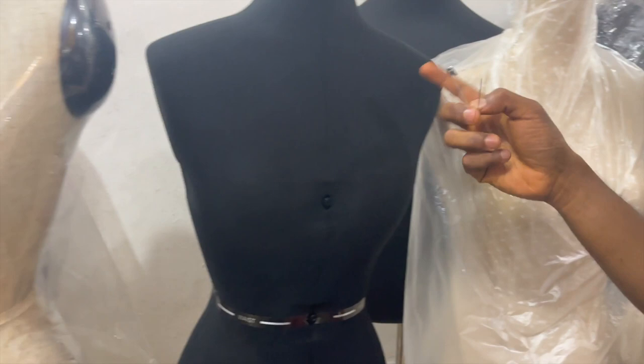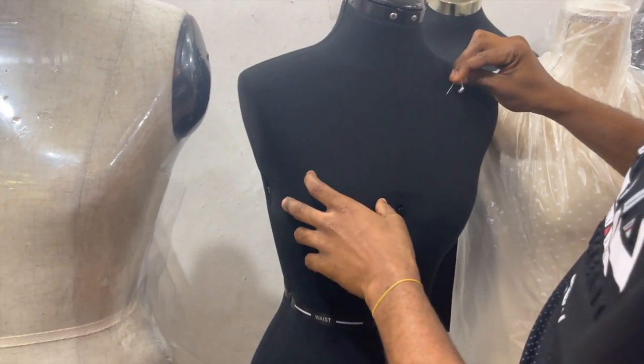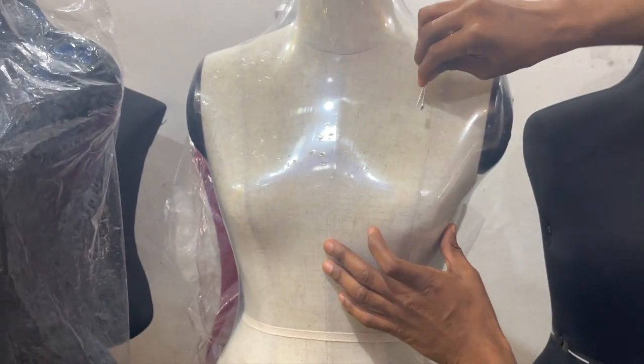This is an adjustable mannequin — it is adjustable but it doesn't pin inside, just pins with the one. It's not fully pinnable. Okay, this one here is also fully pinnable.